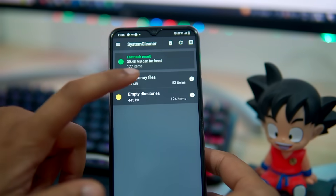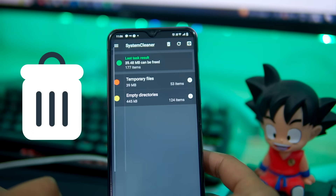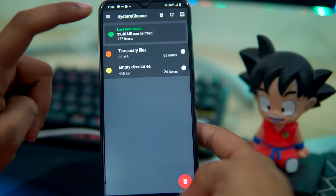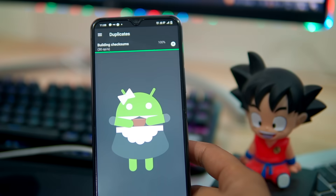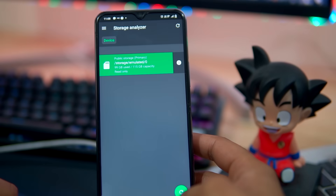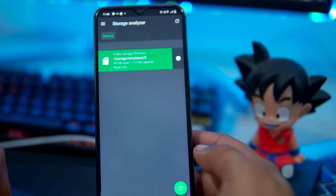SD Maid is a powerful phone cleaning app that helps you to manage and delete unnecessary files on your Android device. It offers a variety of tools such as cleaning cache, removing duplicate files, managing current apps, and more. It also includes a storage analyzer that gives you a dedicated overview of your device storage.